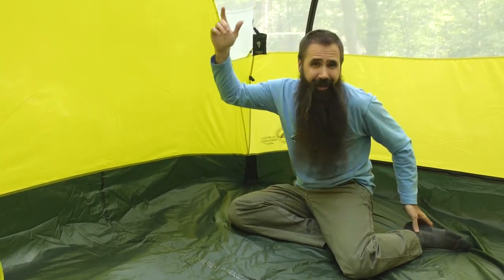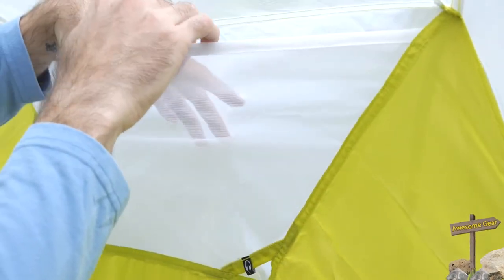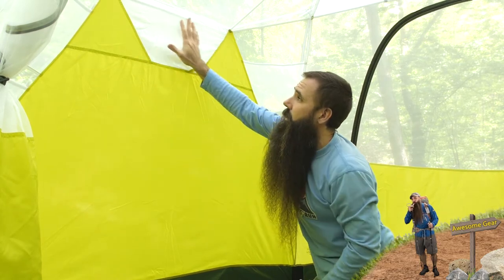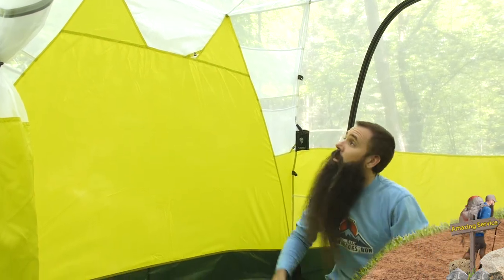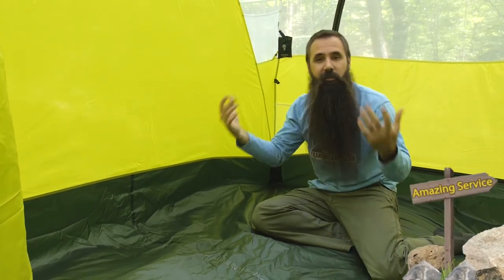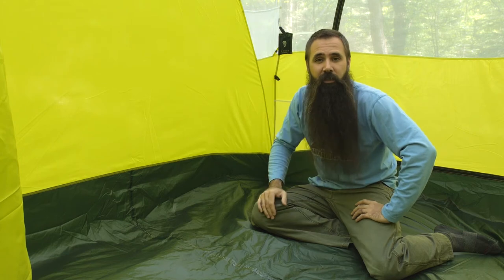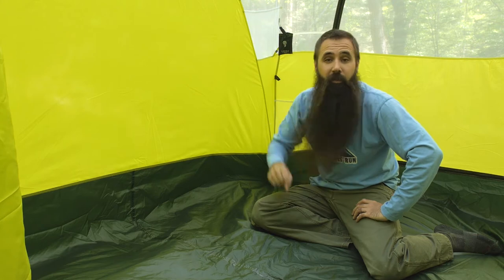There are media pockets on this tent — one on each side wall, with a pass-through for headphones or cords. These are designed so you could actually put a tablet in and watch movies as a family on the camping trip. While that might not be ideal for everyone, if you have small kids or extended trips where rain rolls in and you need entertainment, you can do that here in the Gilpin Falls with those media pockets.